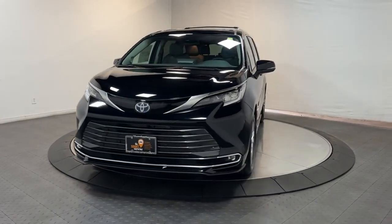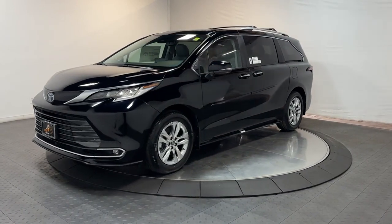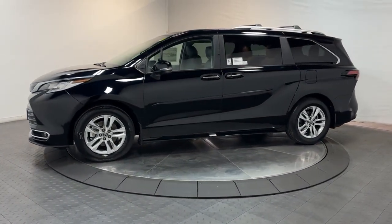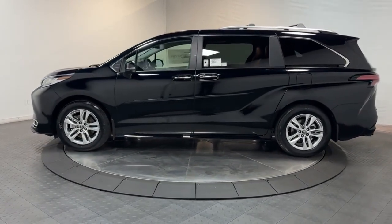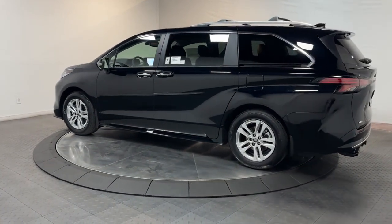Picture yourself in the 2023 Toyota Sienna. This bold, smooth-riding Sienna delivers everything you want and need in a family vehicle. From its advanced safety features to its luxurious cabin to its powerful performance, this minivan will exceed your expectations.